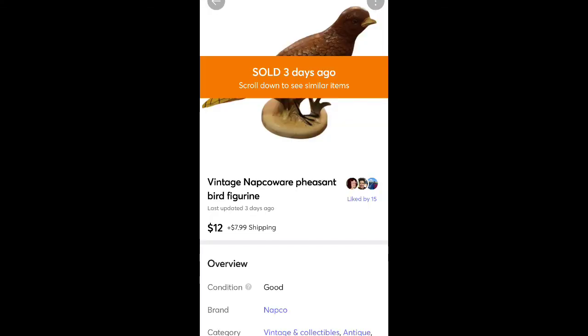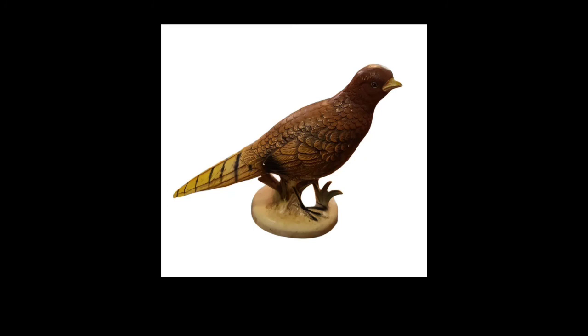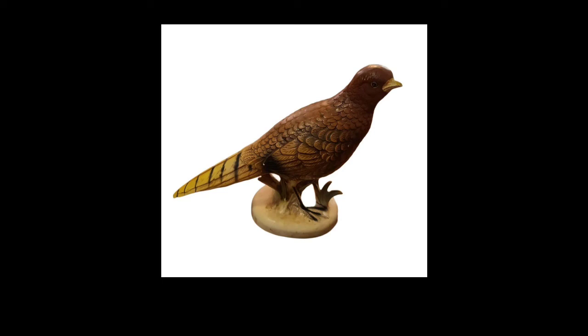This is a Napco Ware vintage pheasant bird figurine. Sold for $12 plus shipping — I think I paid $2 at Salvation Army for it. It sat for a lot longer than I thought it would and I had to knock the price down quite a bit, but it finally sold. Napco Ware can also be a BOLO depending on the item — usually it's good to pick up.